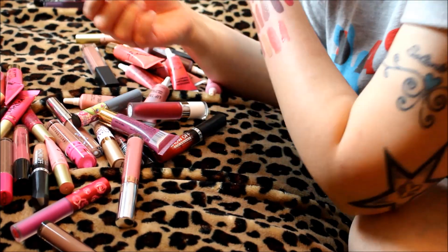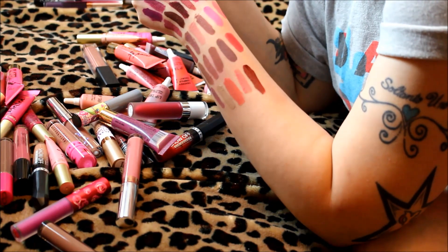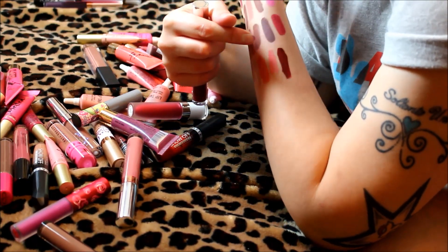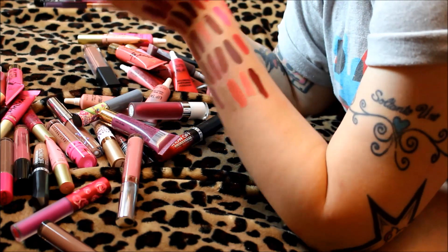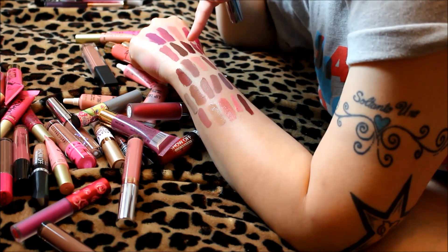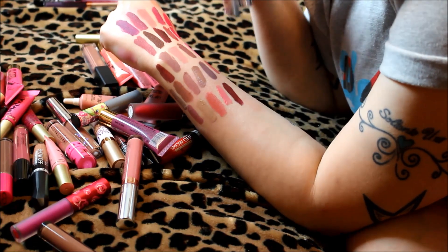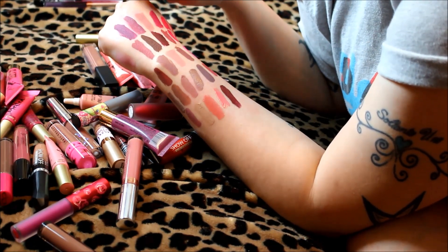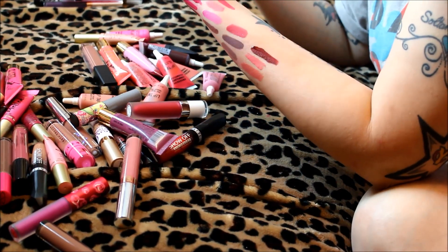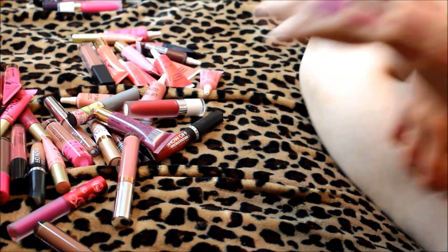This is Anastasia liquid lipstick in Heather's — a very orange undertone brown. I tried it once and it didn't look quite right. Comparing it to Colourpop LAX, they actually look very similar. Since the Colourpop ones are way more affordable, I'm going to get rid of the Anastasia Heather's.